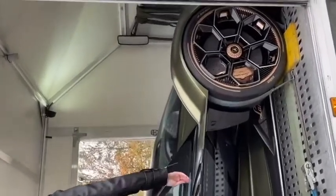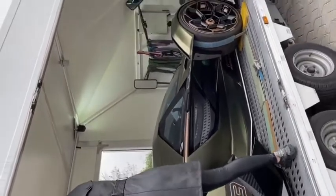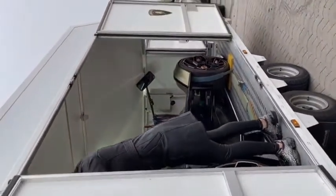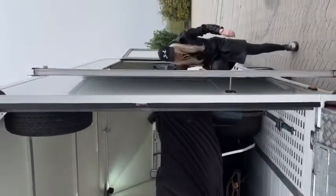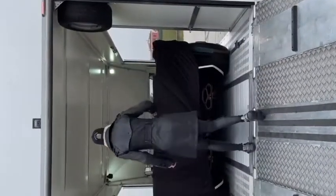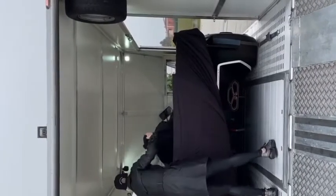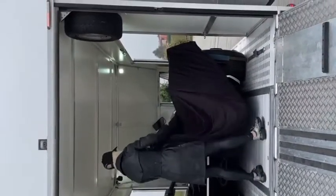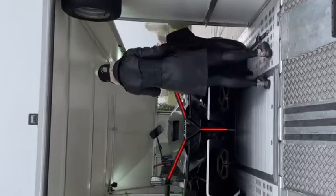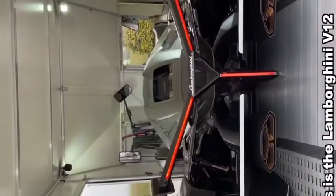Are you seeing this? This is crazy. Coolest car of 2020. All right, look at this. This is the Lambo V12 Vision Gran Turismo.